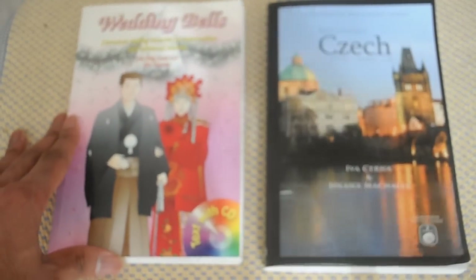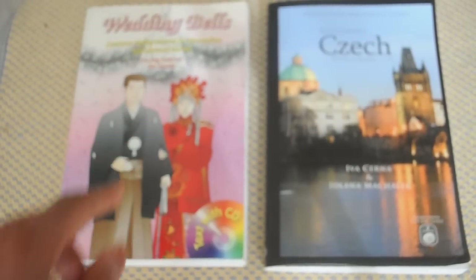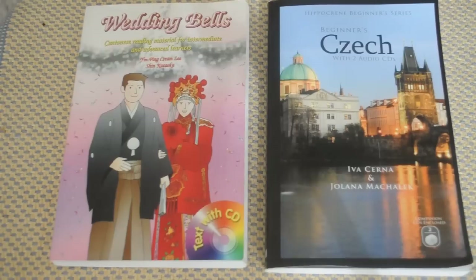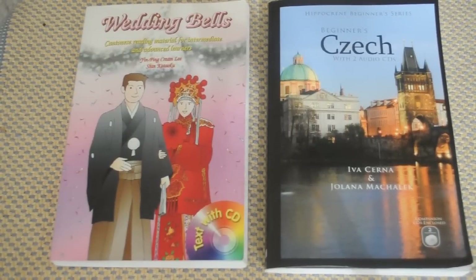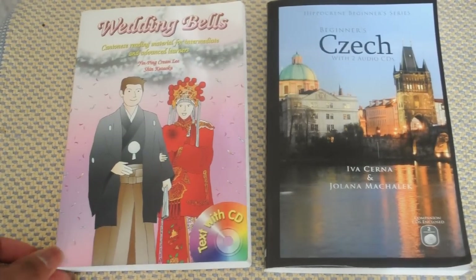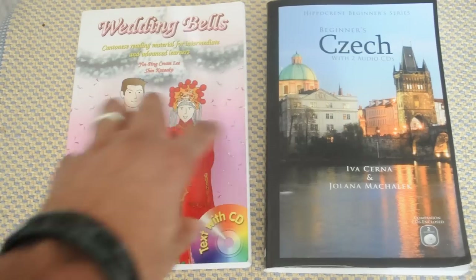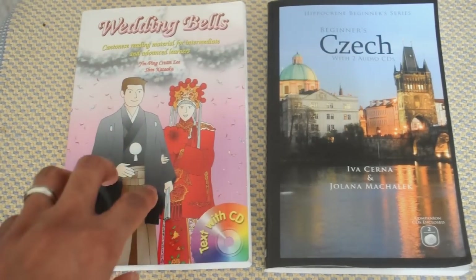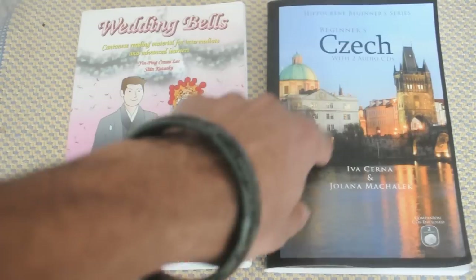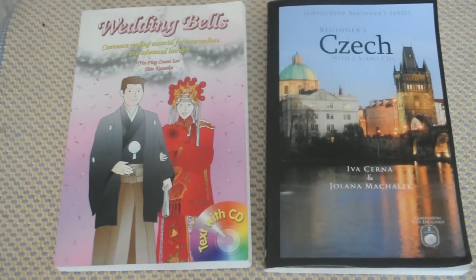For those of you who've been interested in learning Cantonese, this is a really good course to get — not for beginners, but once you reach an intermediate level, you can go ahead and get this course. So this is my third time completing a language course: I completed the whole Teach Yourself course, then Wedding Bells, and now the Hippocrane Czech course. I'm going to make the second part of this video.